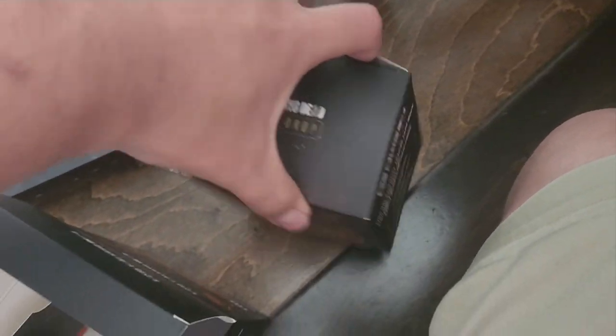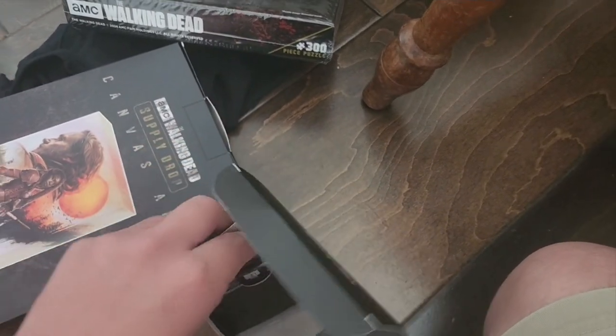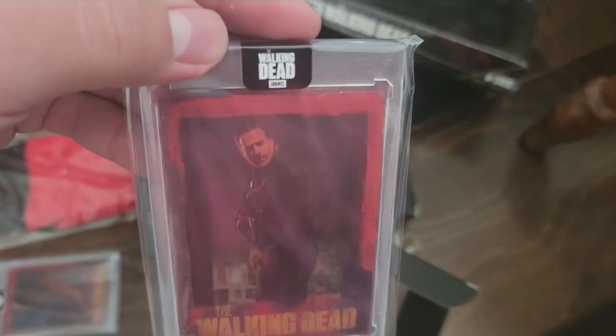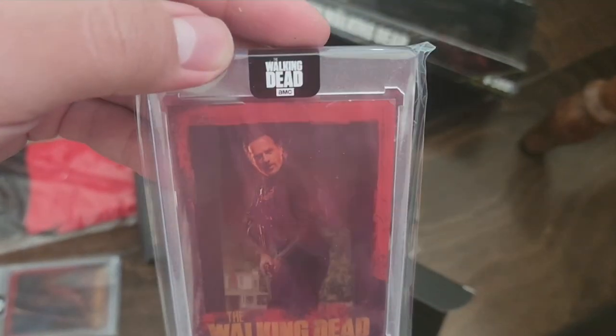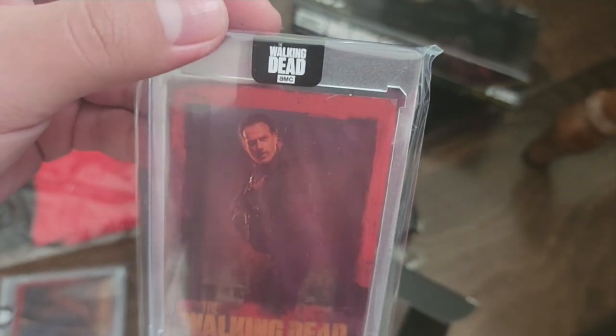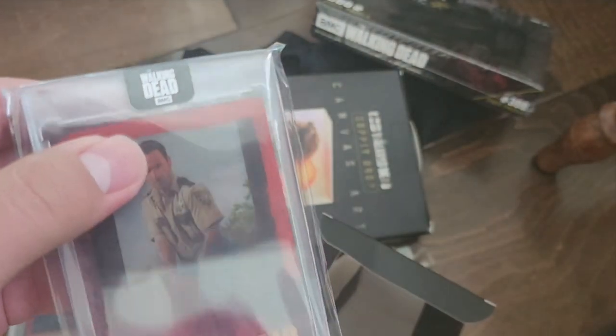The other one I was talking about — I didn't even get that one at all, the one that came with a chance at a Greg Nicotero signature. Look, there's Rick — that is a sick transition, that is a sick one, oh my gosh. And this is $4.99.